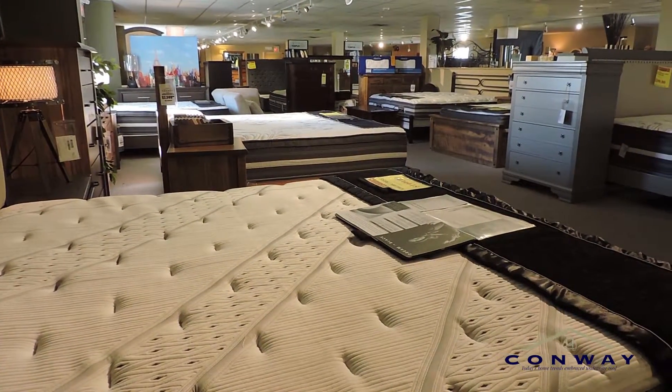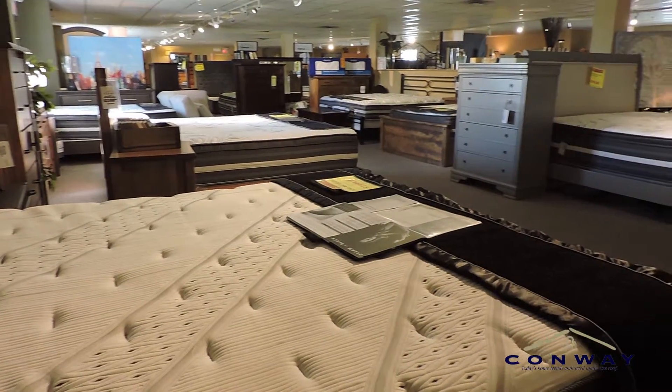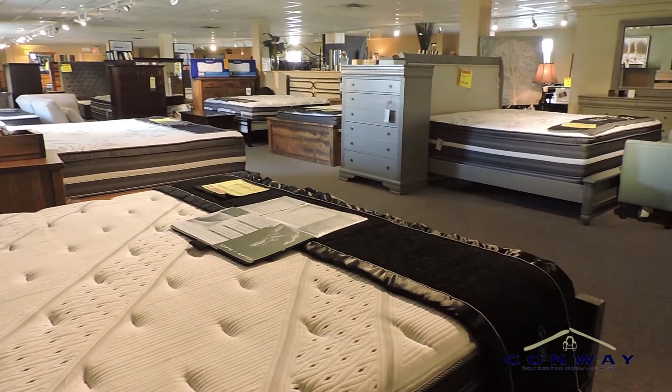Great deals on bedding this time of year. It is a time of year where we're going through a lot of model changes, so there's always some good clear-outs there. And let's face it, a good beauty rest mattress would make everybody's day a little brighter.